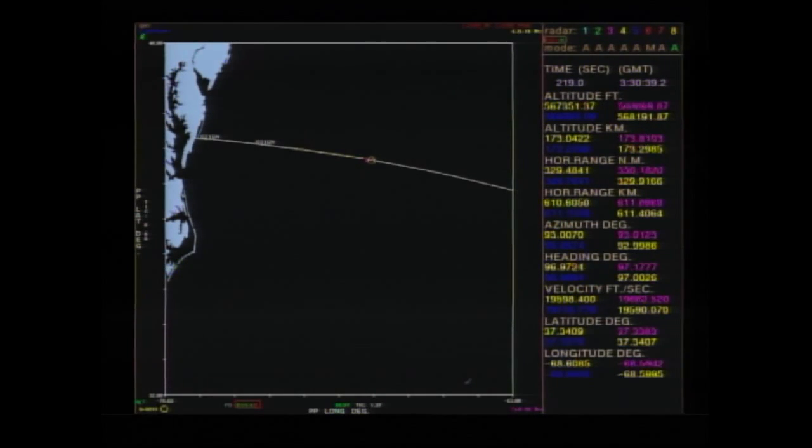We have ground contact now from the Bermuda tracking station. Bermuda will track until we acquire through the Tracking and Data Relay Satellite System.